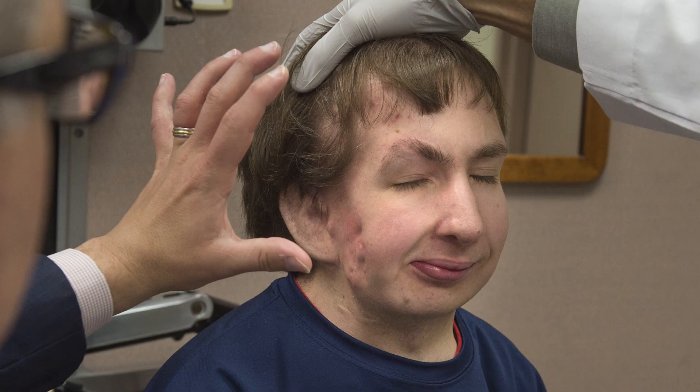Jonathan is completely unique. He has a hemifacial microsomia, which we would call a class 3 microsomia, or a complete absence of the bone around the corner of his jaw, including the joint, and an absent ear on that side.